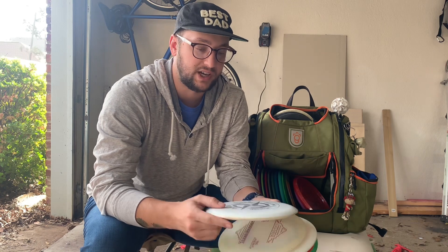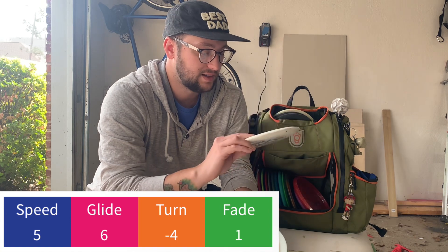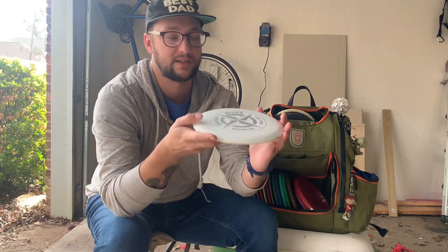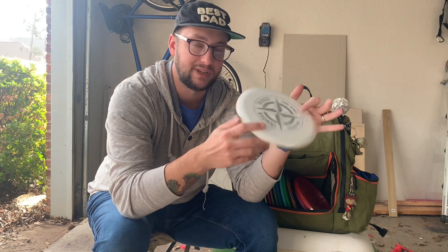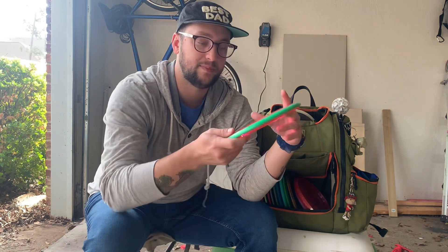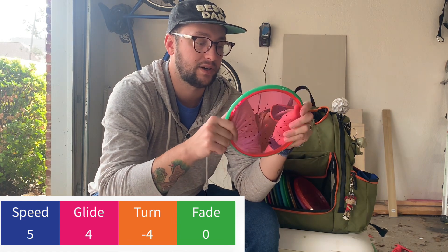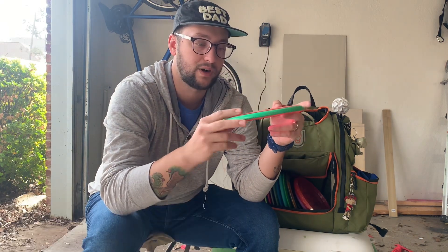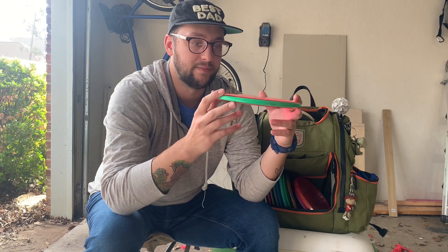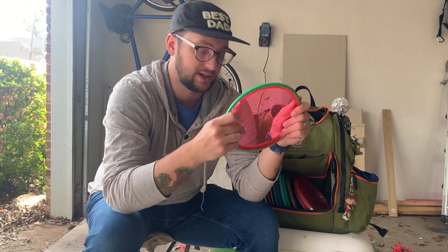My mid-range game has changed a little bit recently. Kind of for jokes, I have a Rollo in the bag — a prototype Rollo with a nice stamp, 180 grams, Star plastic. It's the weirdest disc ever made but it's super fun; I don't really throw it in tournaments. I also have a Paradox — I go back and forth with lots of flipping mid-ranges. I got this Paradox in Georgia; it's really cool, see-through like a watermelon. You gotta buy the watermelon Paradox, featured in the Paradox roller round.